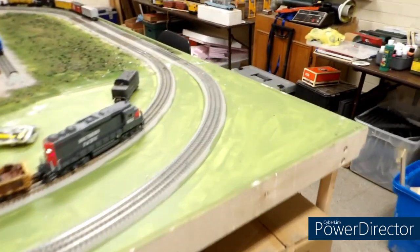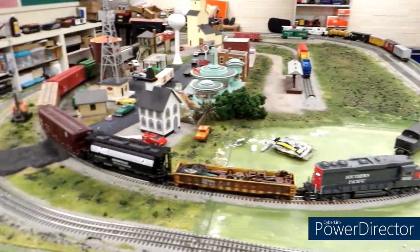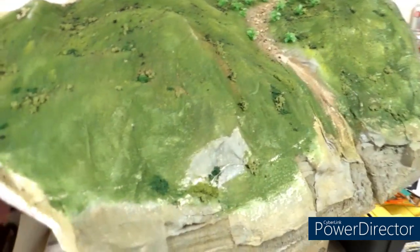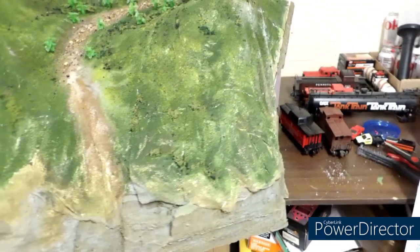Hello and welcome to the April 2024 O-Gauge Texla update. Nothing really new to report on the layout itself, however if we come around this way you can see our mountain is really, really starting to look like a mountain.